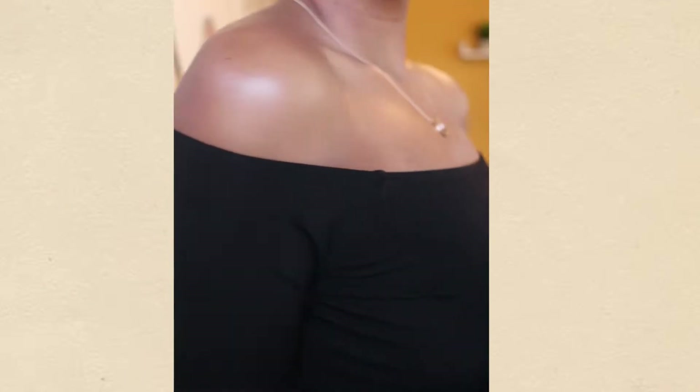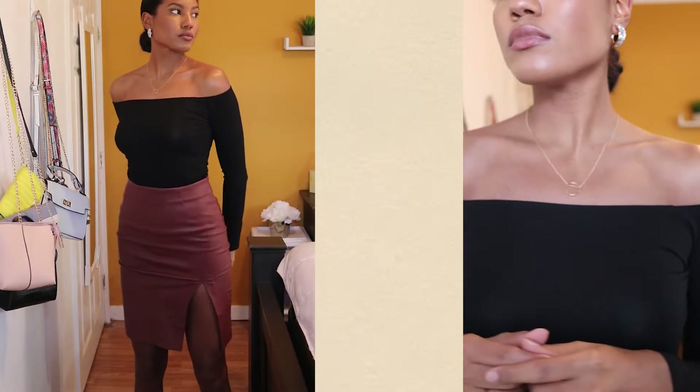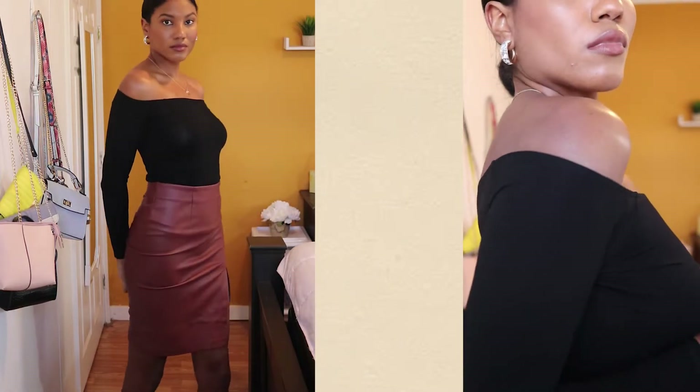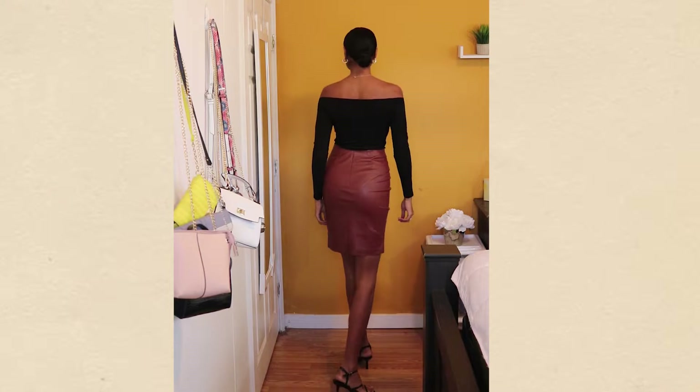Another great basic to own is this off-the-shoulder top. It can be styled with anything; the cut of the shirt elevates the top and makes it a great night outfit. The material is super soft, and off-the-shoulder tops are very flattering on everyone. Trust me, you can never have enough black clothing.